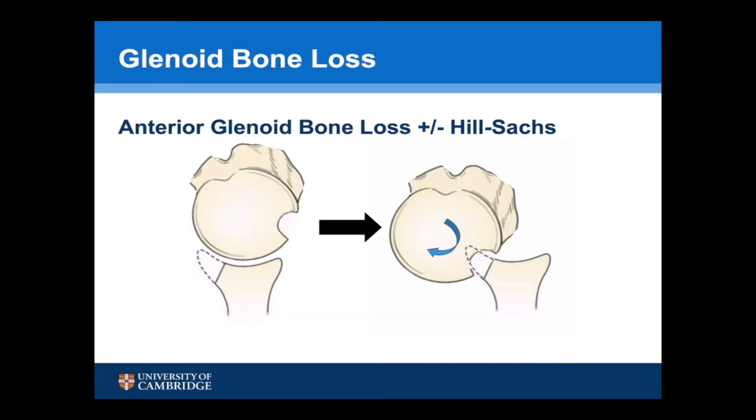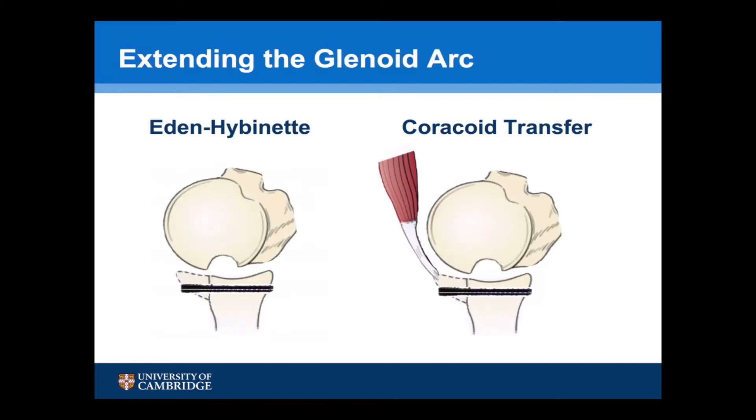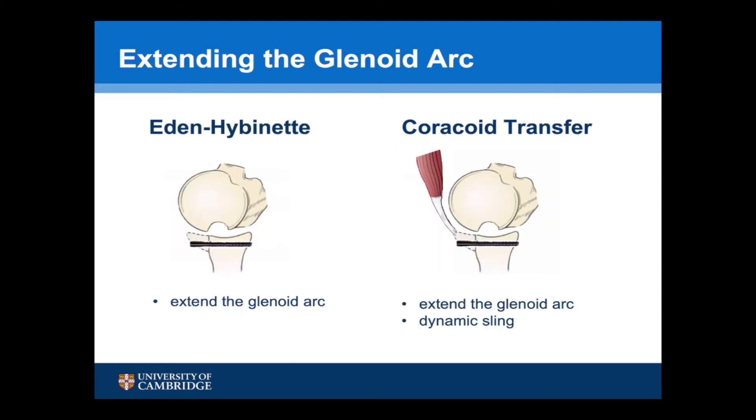For the management of anterior glenoid bone loss leading to instability, the most commonly described procedures are either the Eden Hybinette procedure using an iliac crest bone graft or a coracoid transfer. The principle behind both of these procedures is extending the glenoid arc, and for the coracoid transfer the conjoint tendon adds an additional dynamic sling, which is particularly useful for patients with soft tissue loss.